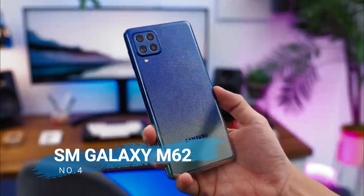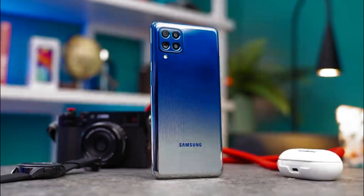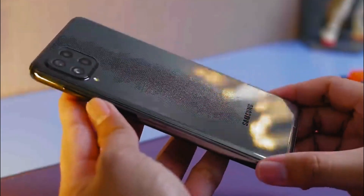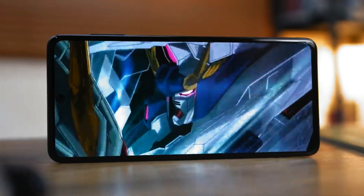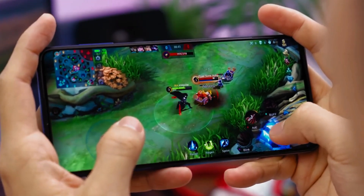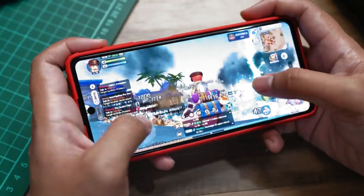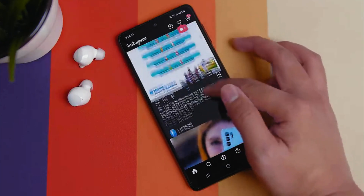Number 4 is the Samsung Galaxy M62. The Samsung Galaxy M62 carries a 7000mAh battery that supports 25W fast charging technology and can be used as a power bank to charge other battery packs. This Samsung cell phone carries a 6.7 inch Super AMOLED Plus screen and runs on Android 11 with the One UI 3.1 interface. Its performance is supported by the Exynos 9825 processor with 8GB of RAM and 256GB of internal memory.